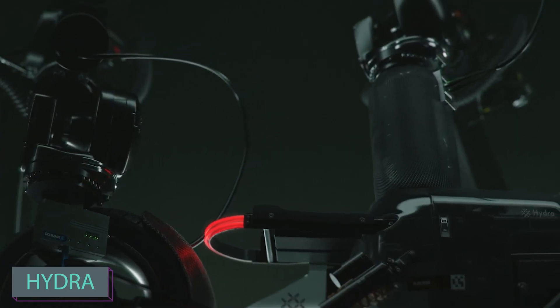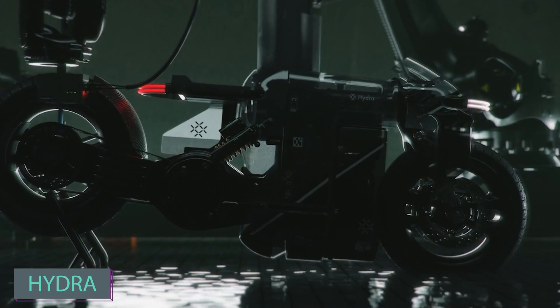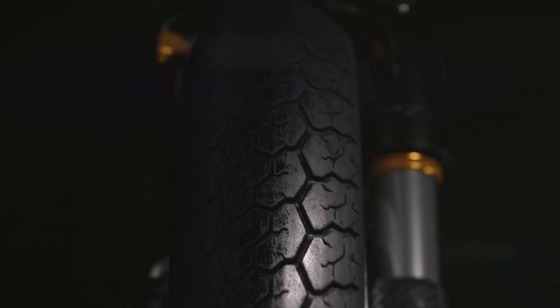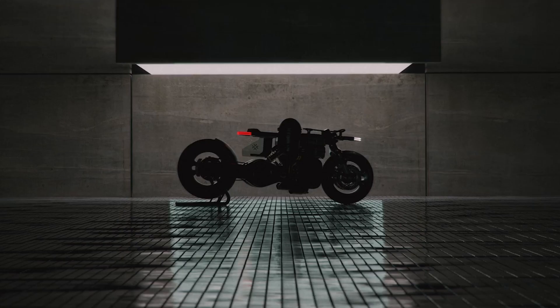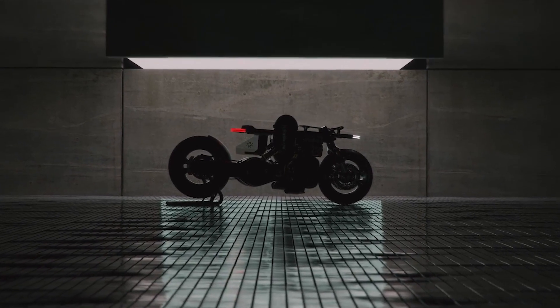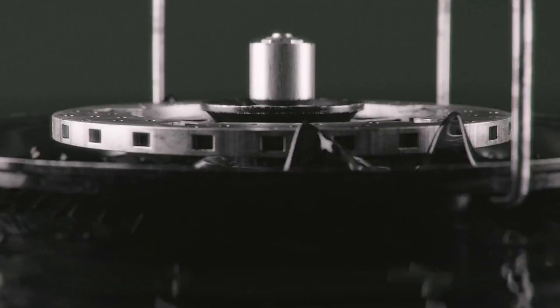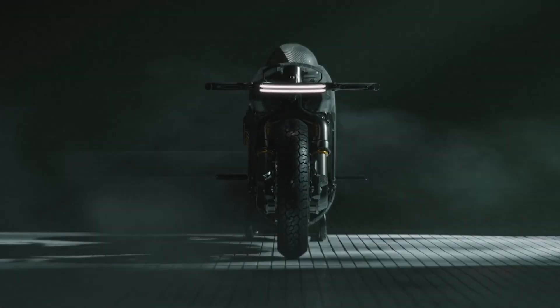Hydrogen power has been in and out of the zeitgeist several times over, mainly due to infrastructure and technological constraints. Imagine a future where everyone opts for hydrogen engines instead of petrol or electric ones. That's the vision behind this motorcycle concept. The creators focused on hydrogen, designing the transmission first and then shaping the rest of the bike around it. This approach ensures both easy setup and a unique design. Hydrogen's eco-friendliness adds to the appeal, making the vehicle even trendier.